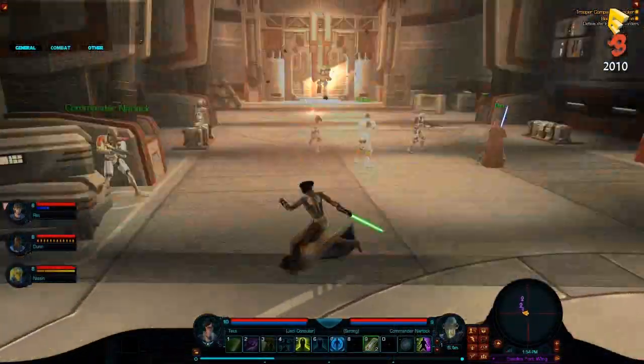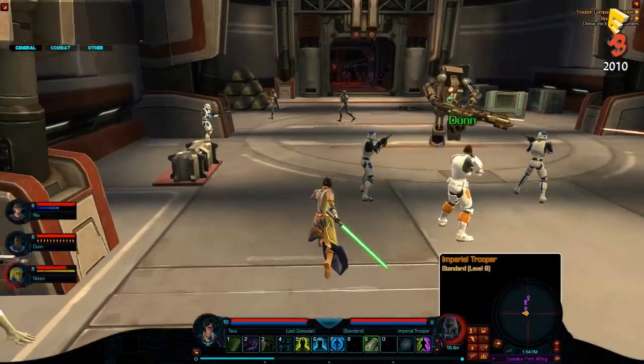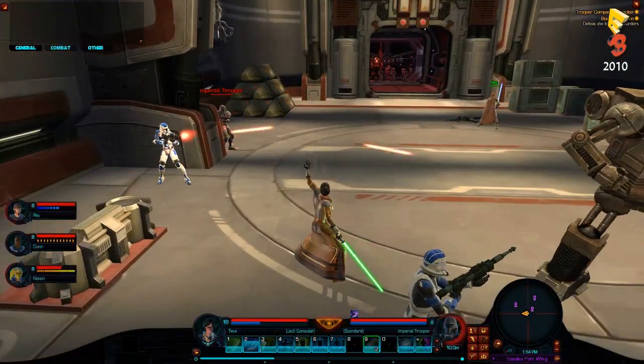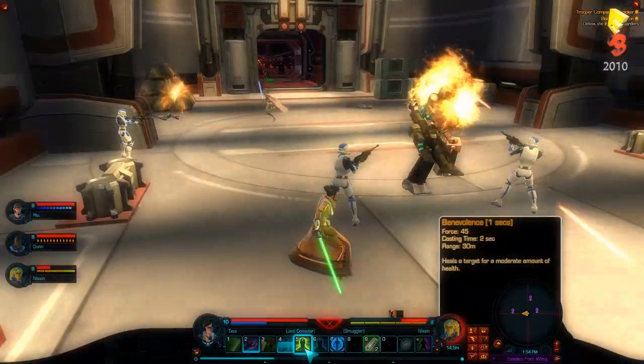The Troopers are the elite head-on combat class for the Republic. They act as the main tank and offer brute force when attacking the enemy. This has been Poggy with TGN.TV. Please don't forget to rate, favor, and subscribe.